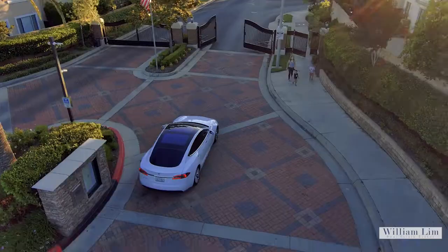Hello everyone, William Lim here, Berkshire Hathaway. I don't think I've ever stood here at the front gate of Independence to introduce you to any listings. So here I am today introducing you to this beautiful gated community of Independence.